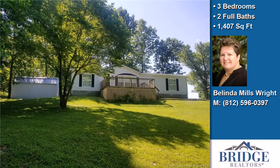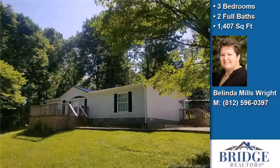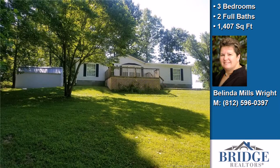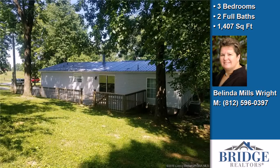This property is a three-bedroom, two full baths home. Interior features of this property include a first-floor master, an open floor plan, a fireplace, and a pantry.